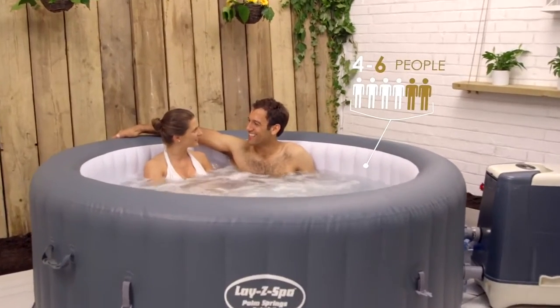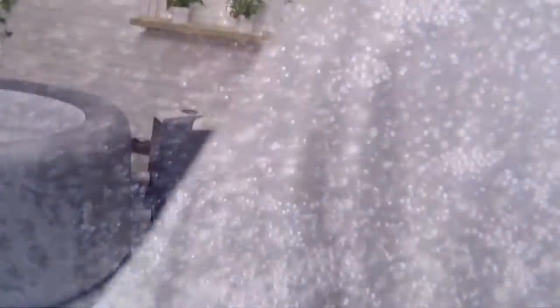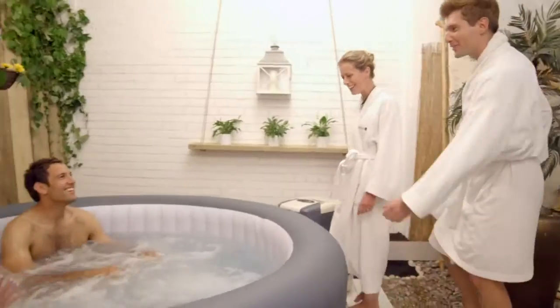Designed for four to six people, the HydroJet Massage System is powered by eight directional and flow-adjustable water jets. This rejuvenating massage offers a similar massage experience to a fixed hot tub for a fraction of the price.